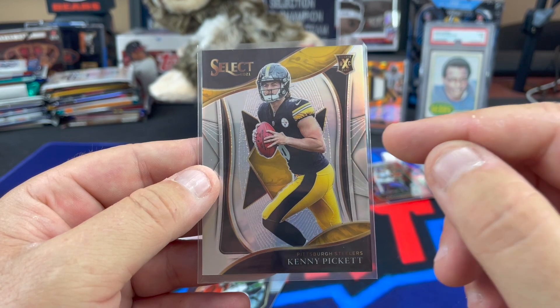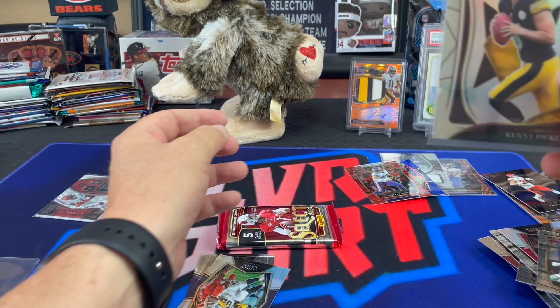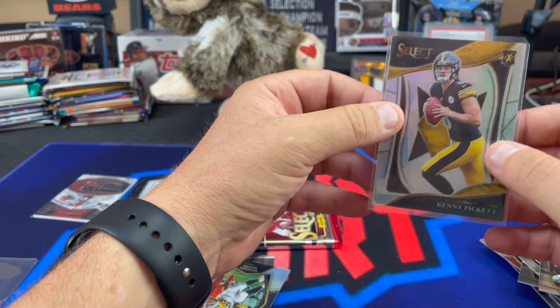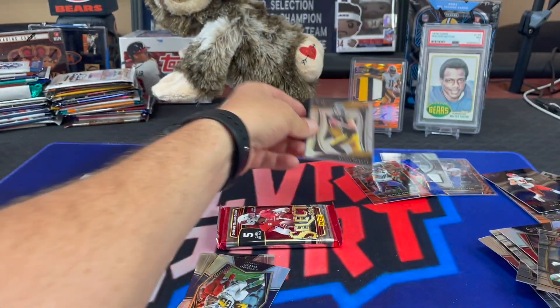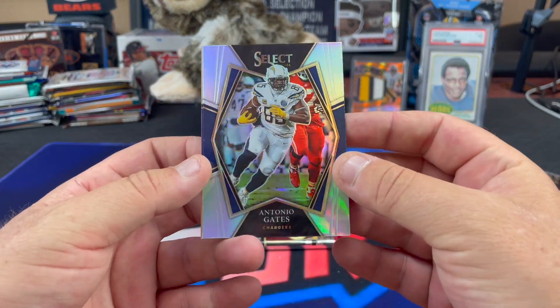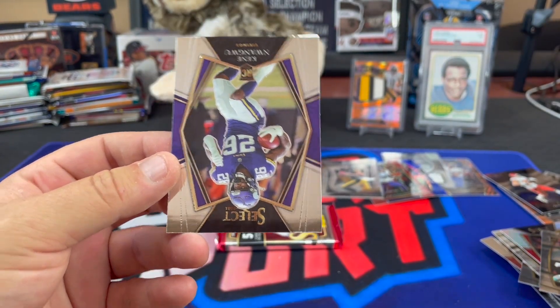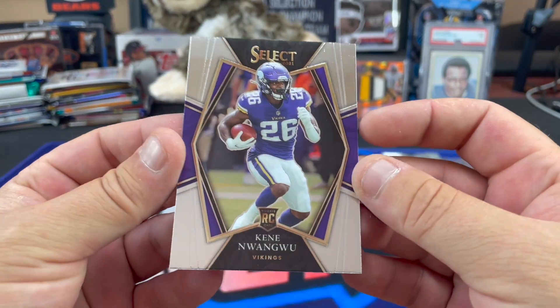Well, I pulled a Nick Bosa XRC out of a 2019 box, but that is nice. This box is looking up — not too bad. I might be able to get half my money back. Antonio Gates on the silver. Kenny Nguangwe will bring in 99 cents. Yeah, I might be overshooting just a little.